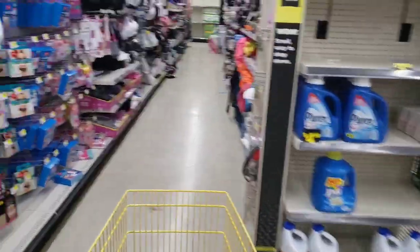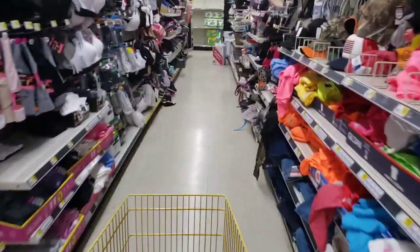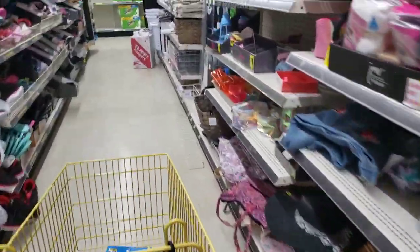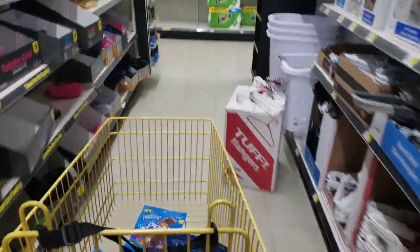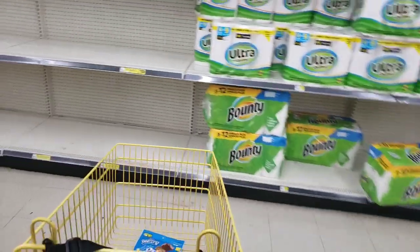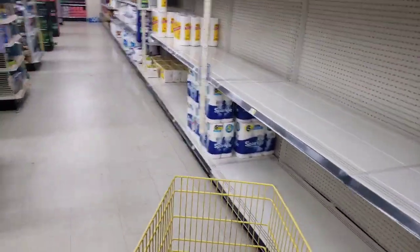We have a bunch of surprise pennies today in the food area. They've been in the clearance section for a while. It's these Rice Krispie Popper's Treats, and then the Pop-Tarts Crisp in the strawberry flavor.